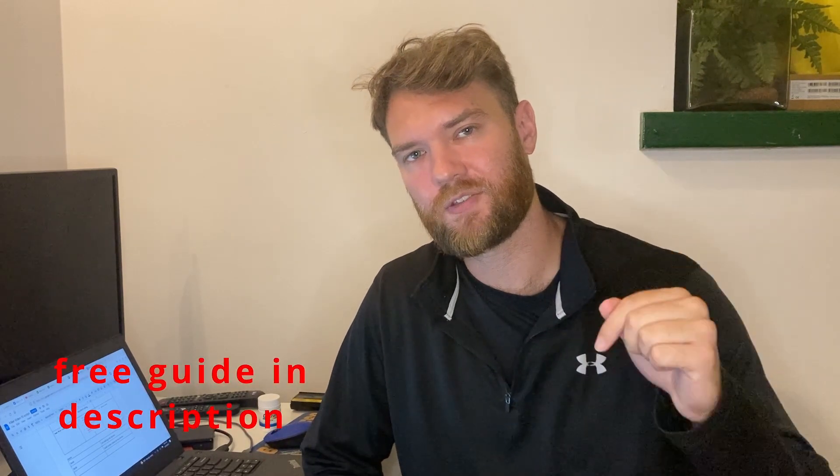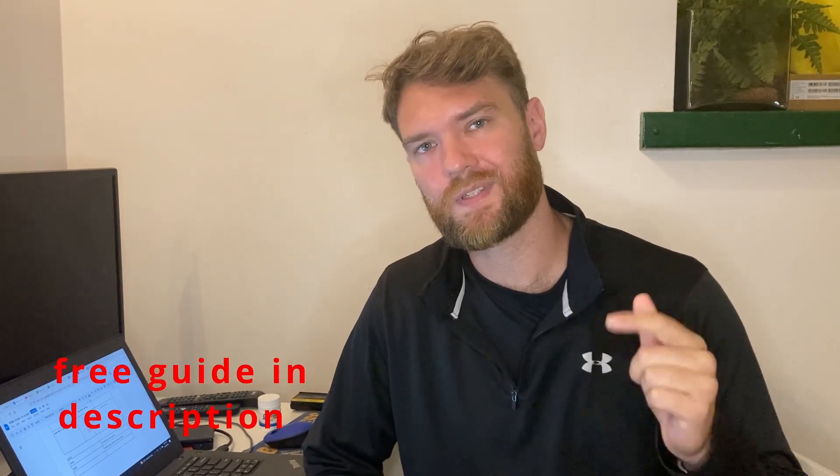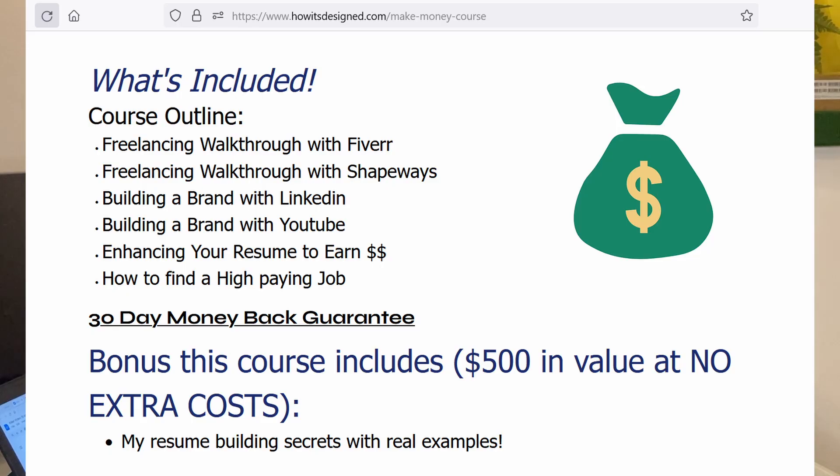Focus on these three points and you'll start to crush it on Upwork. If you found this video useful, go ahead and subscribe to the channel. I'll put a link to a free guide on freelancing in the description. Also check out howitsdesign.com/courses — there are some great valuable freelancing courses on there.